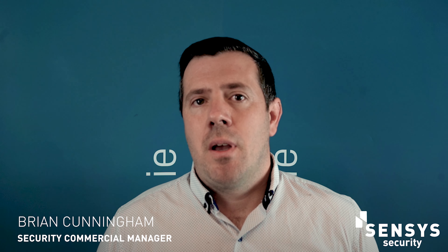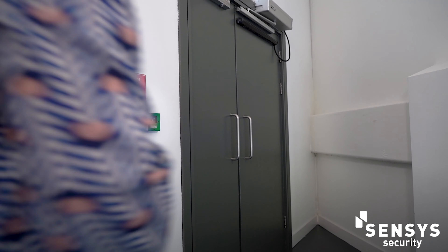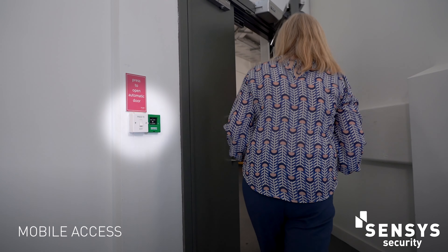At Census Security, we offer high-end access control products. Our go-to products would be Vigilon or Paxton, and we can offer your traditional card and fob access, or your more modern mobile credential access via Bluetooth on your smartphone.